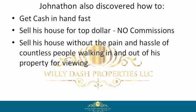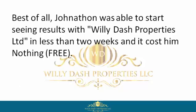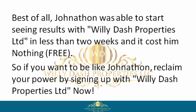Jonathan could sell his house without the pain and hassle of countless people walking in and out of his property for viewings, negotiate a win-win contract, get to closing, and move on with his life. Best of all, Jonathan was able to start seeing results with Willie Dash Properties Limited in less than two weeks, and it cost him nothing — free.